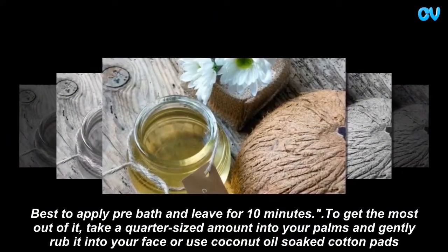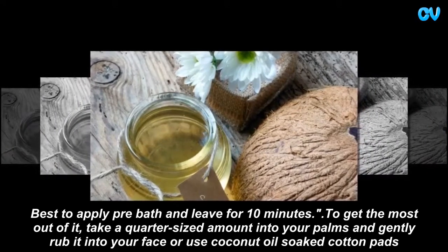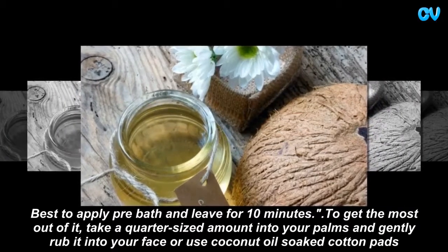Best to apply pre-bath and leave for 10 minutes. To get the most out of it, take a quarter-sized amount into your palms and gently rub it into your face, or use coconut oil-soaked cotton pads.